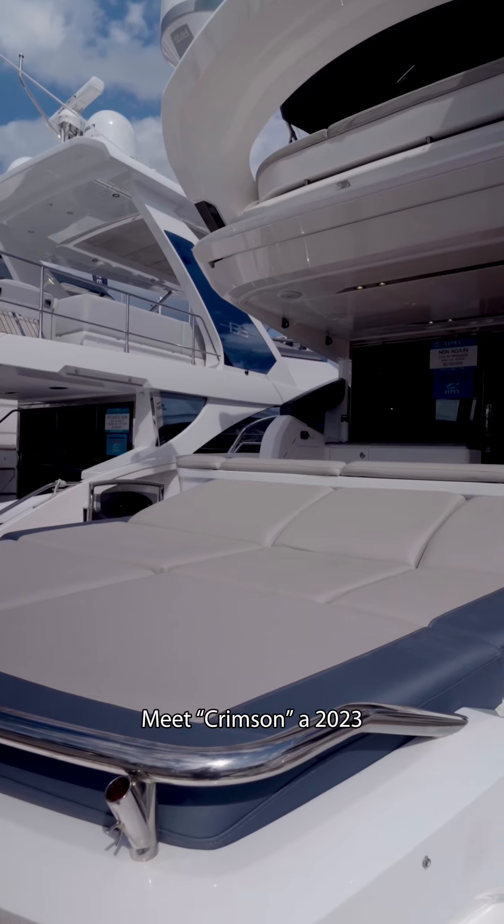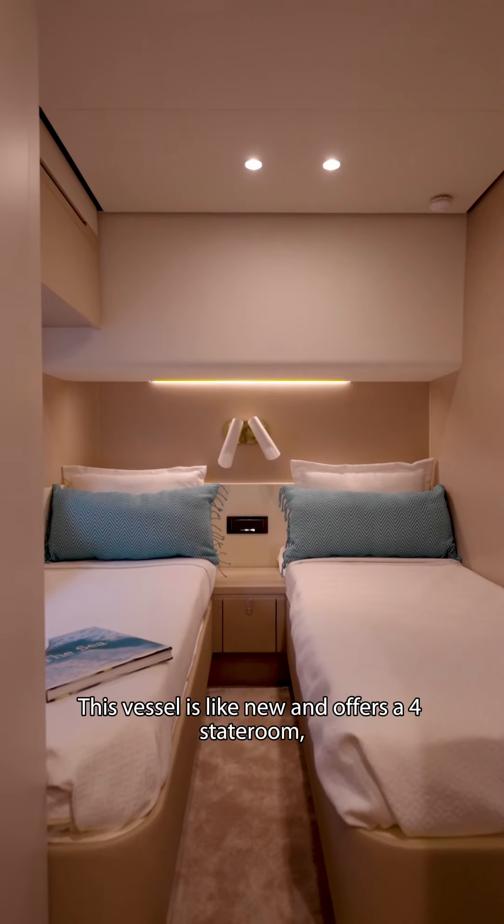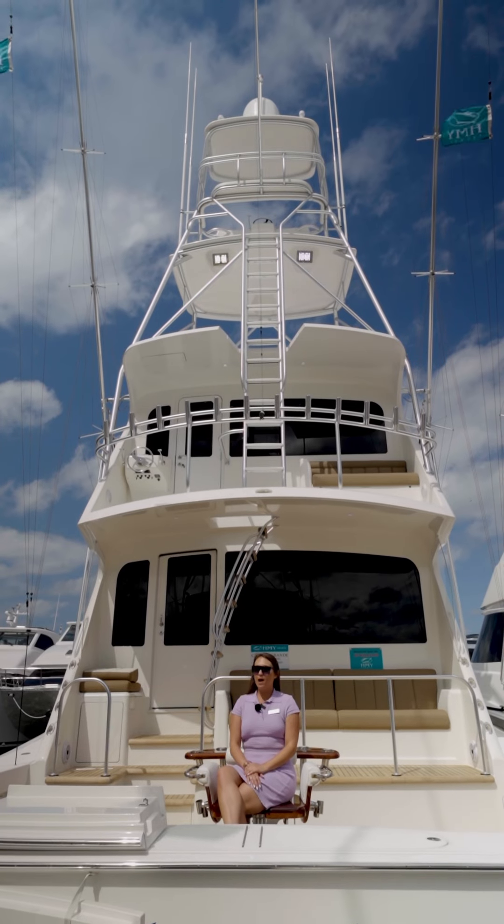Meet Crimson, a 2023 68 Azimut. This vessel is like new and offers a four-stateroom, three-head layout.